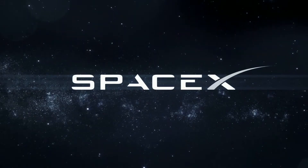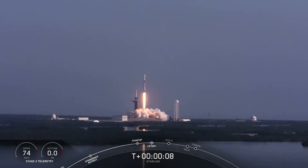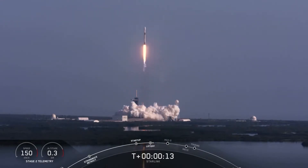Between now and the last video I made about Starlink, SpaceX had two additional Starlink missions: one on August 18th deploying 58 satellites, and the second one earlier this month on September 3rd, successfully deploying an additional 60 Starlink satellites into orbit.